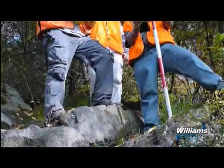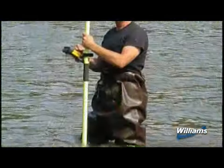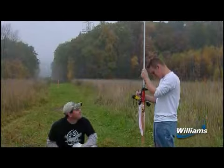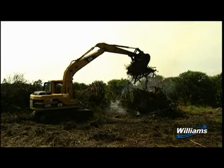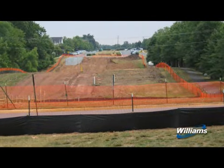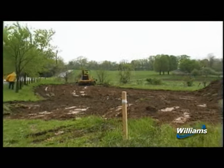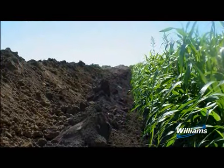Before any construction can begin, a survey crew carefully surveys and stakes the construction right-of-way to ensure that only the pre-approved construction workspace is cleared. Next, the pipeline right-of-way is cleared of vegetation. Temporary erosion control measures are installed prior to any earth-moving activities. Topsoil is removed from the work area and stockpiled separately in agricultural areas.